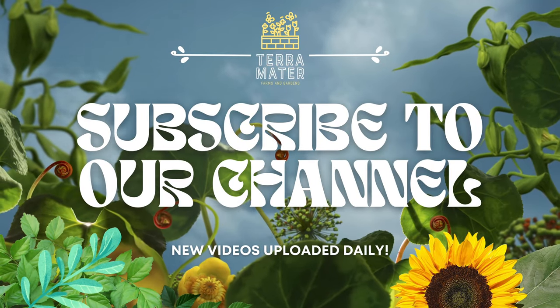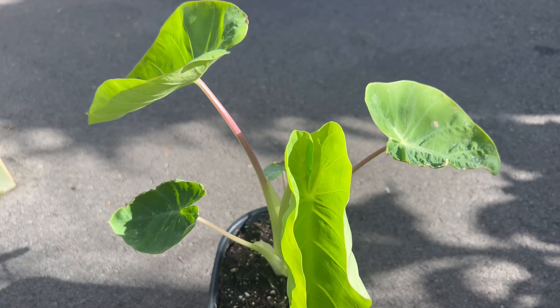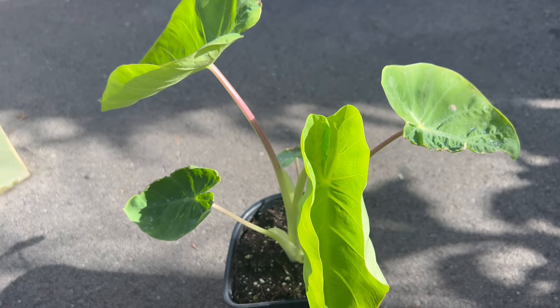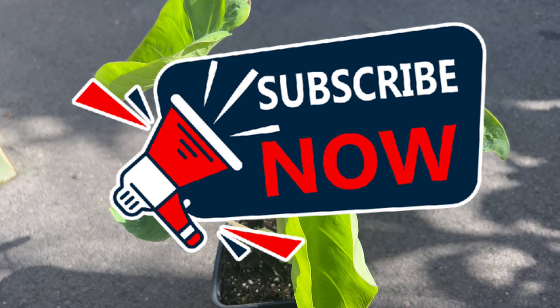Welcome back to Terramater Gardens and welcome to our exploration of Colocasia Royal Hawaiian Maui Gold, a stunning tropical plant known for its vibrant foliage and dramatic presence in the garden.